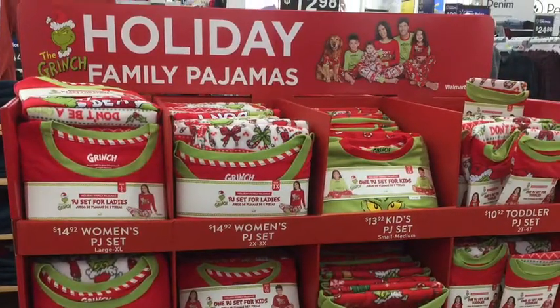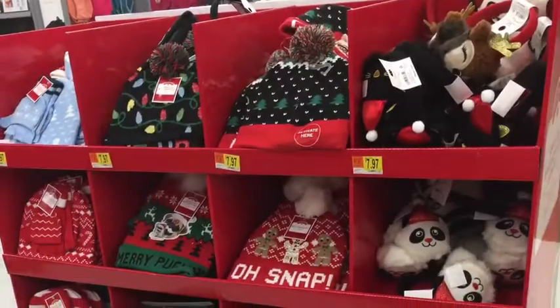Some really cute family PJ sets, and even for pets, that range from $8 to $12.